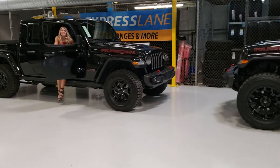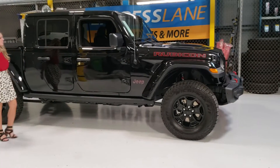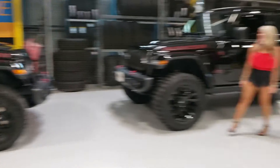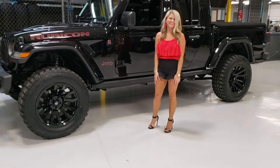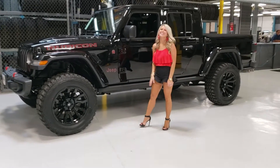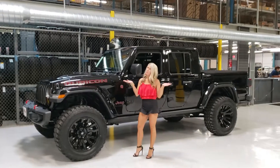We have two vehicles here — they're both Gladiators. This one here has the factory lift with the factory wheels. This one over here has the black Fuel Blitz wheels with a two-inch lift. I was joking around with them: that's the good girl Jeep, and that's the bad girl Jeep.